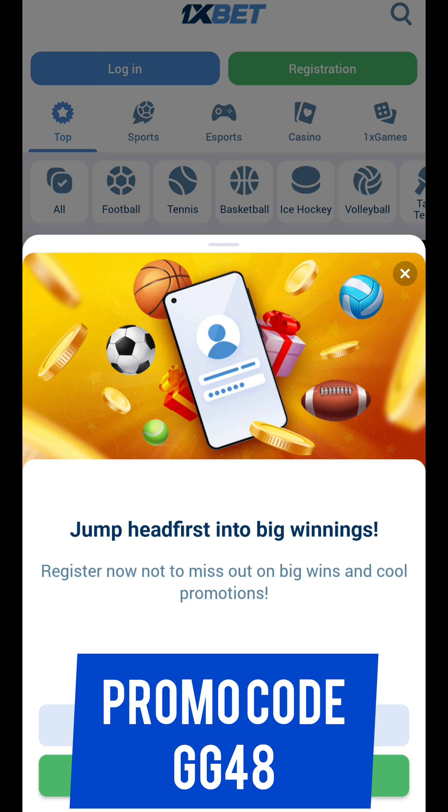Our first step: we need to download the application from the official site. You can find the link in the pinned comment and in the description. You can also find our actual promo code there.